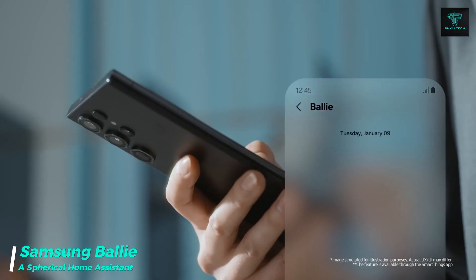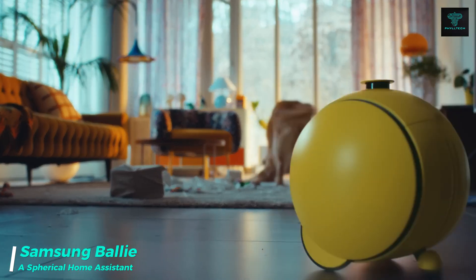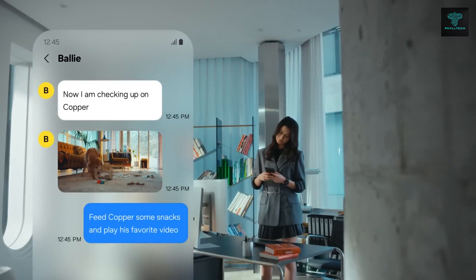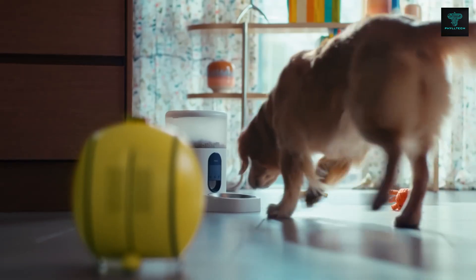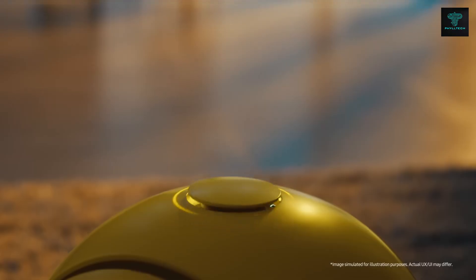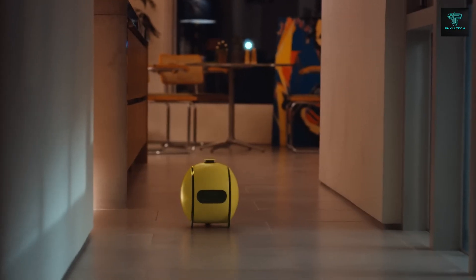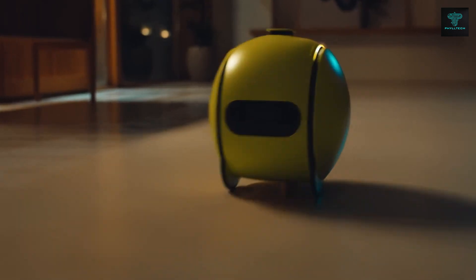Introducing Samsung Bali, a small spherical robot designed to assist with various tasks around the home. Bali is equipped with AI capabilities and sensors that allow it to follow you, interact with your environment and respond to commands. Bali can control your smart home devices, from lights and thermostats to appliances. It also functions as a home security system, monitoring your space and sending alerts if it detects unusual activity. Whether you want fitness tracking or entertainment like music and games, Bali provides a multifunctional solution to enhance your home life.